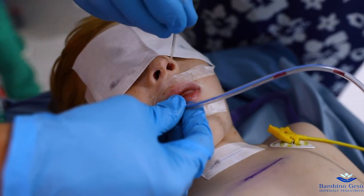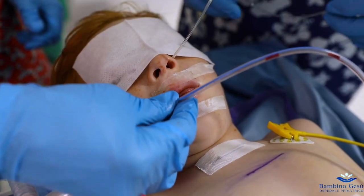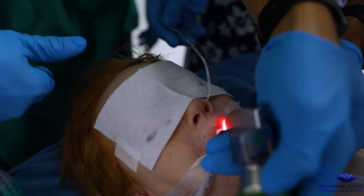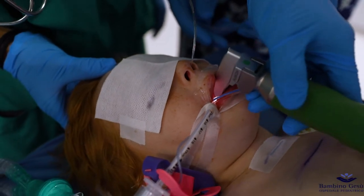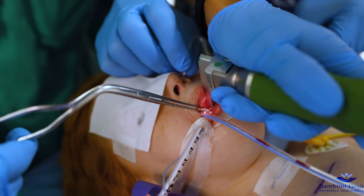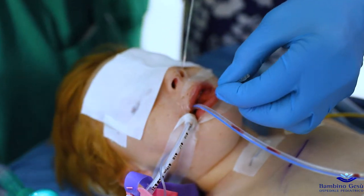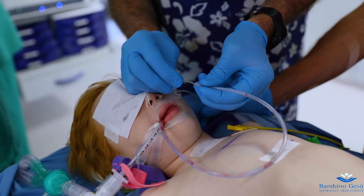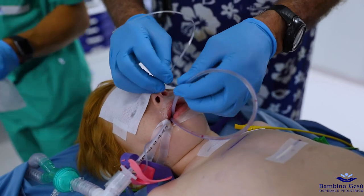At this point, the stent tube comes out from the patient's mouth and it must be moved through the nostril. The probe is introduced through the nostril and retrieved from the mouth using a laryngoscope and Magill forceps. It is then inserted into the stent tube and retracted until the tube comes out of the nostril.